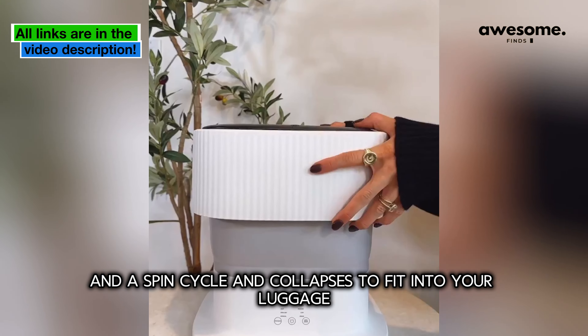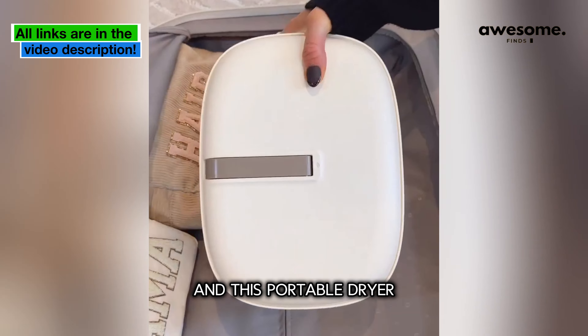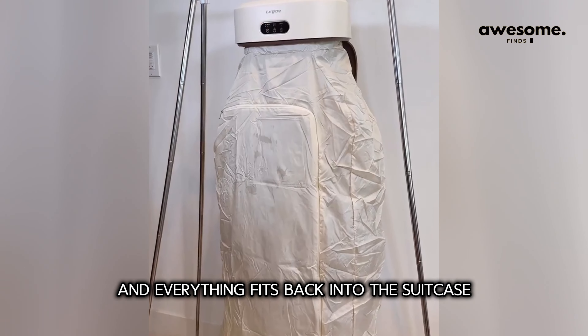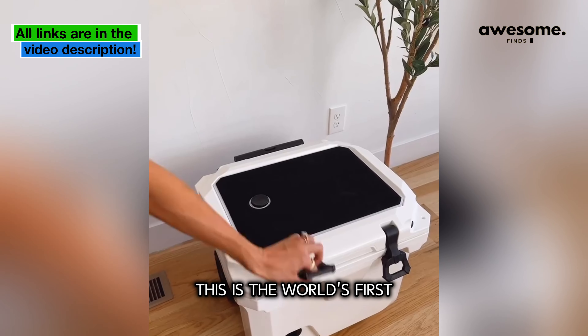This mini washer has three cleaning options and a spin cycle, and collapses to fit into your luggage. This portable dryer can dry nine pieces of clothing at one time, and everything fits back into the suitcase for easy travel.